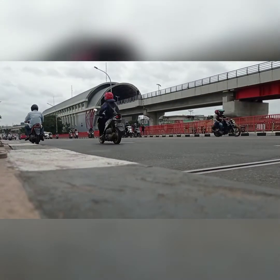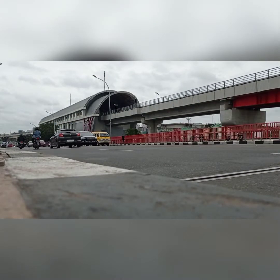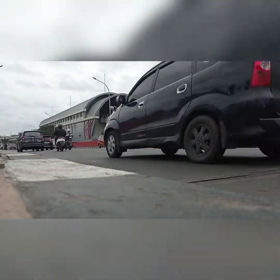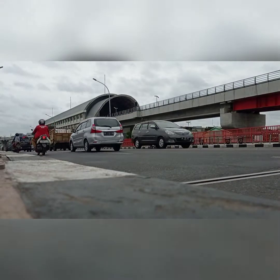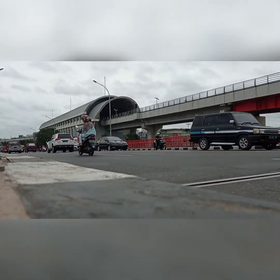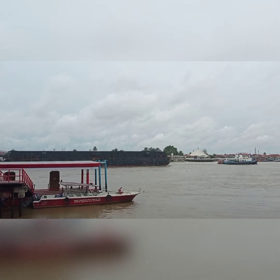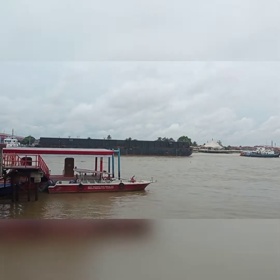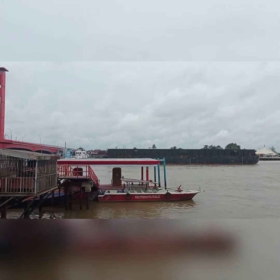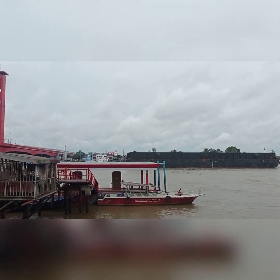Ampera Bridge was built in April 1962 after obtaining approval from President Soekarno. The costs of construction were taken from war reparations from Japan, and experts from that country were also used. At first, this bridge was named the Bung Karno Bridge as a tribute for fulfilling the wishes of the people of Palembang to have a bridge over the Musi River.